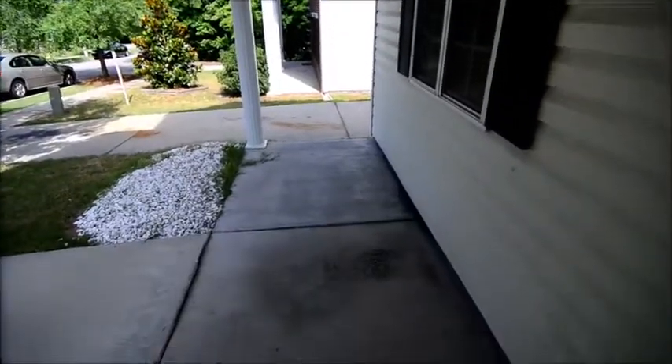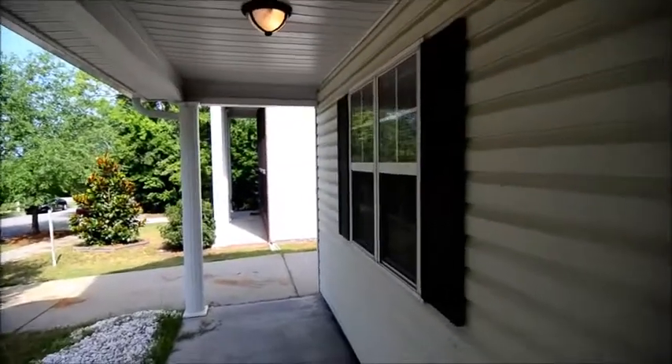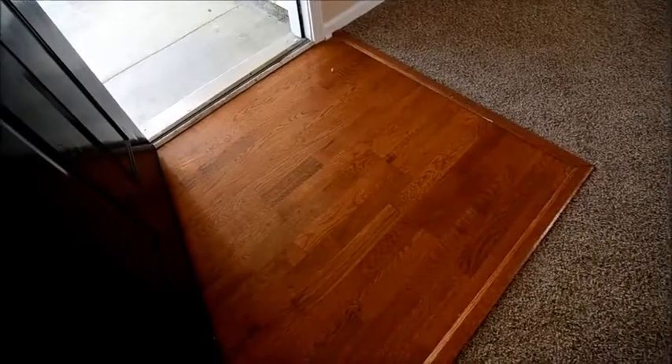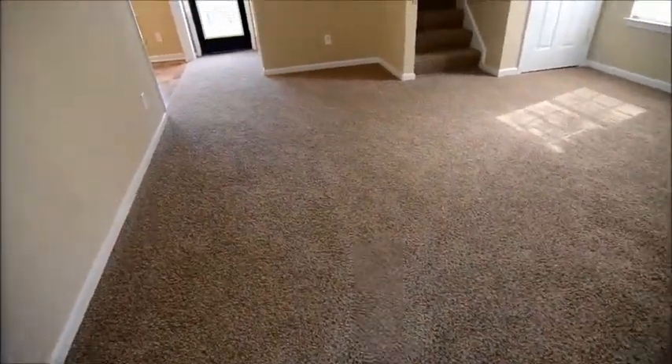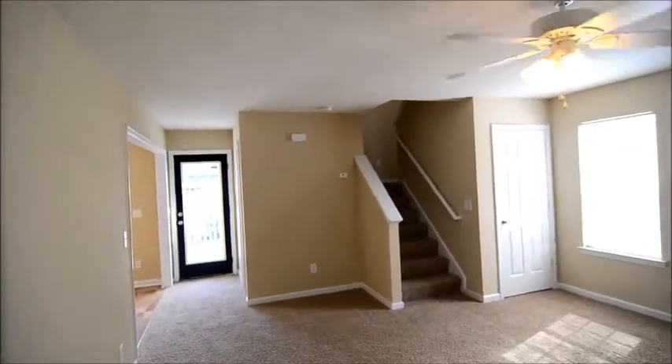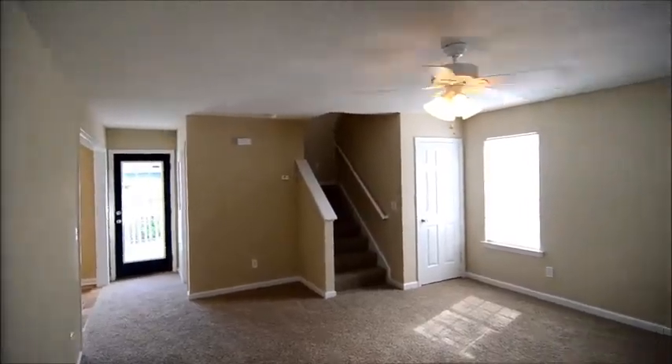Outside there's a covered front porch, and as you step inside the home there's hardwood flooring right here in the entry. Throughout the rest of the home there is new carpet, vinyl flooring, and new paint as well. A lot of the home has been updated.